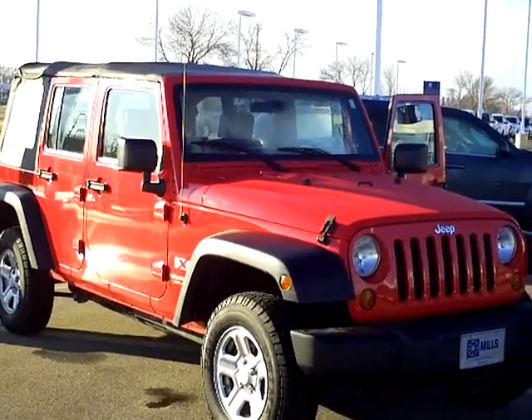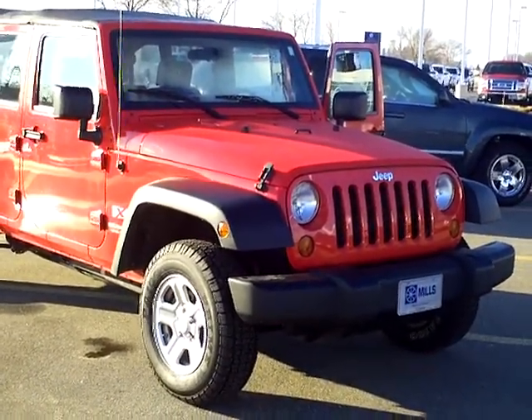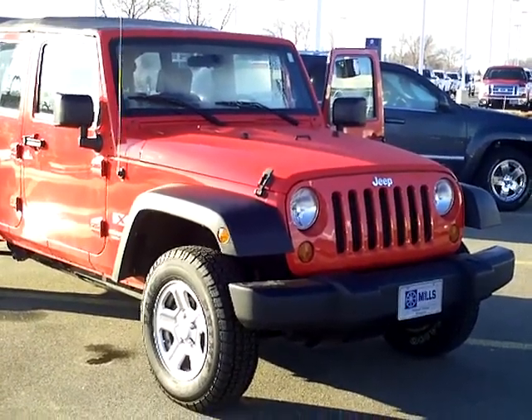Hi, Rick with Mills Ford Lincoln Jeep in Wilmer. We've got here a 2009 Jeep Wrangler Unlimited. Stock number is 3A110012.